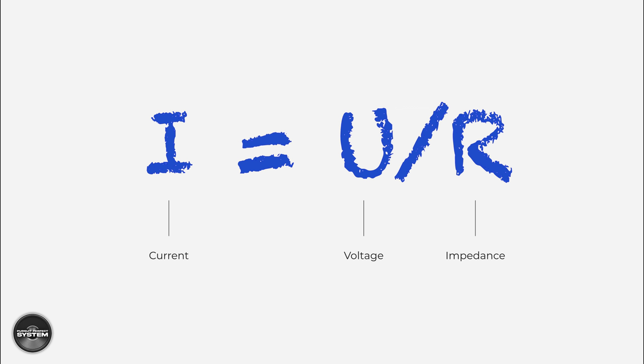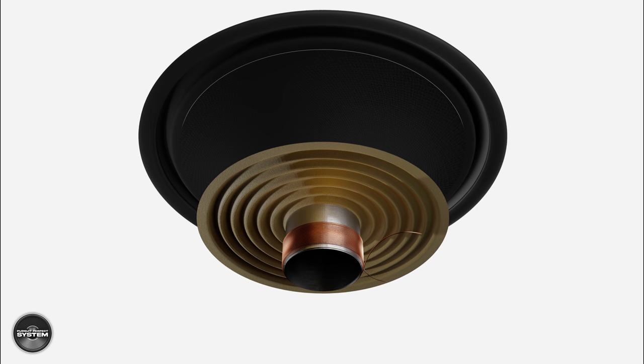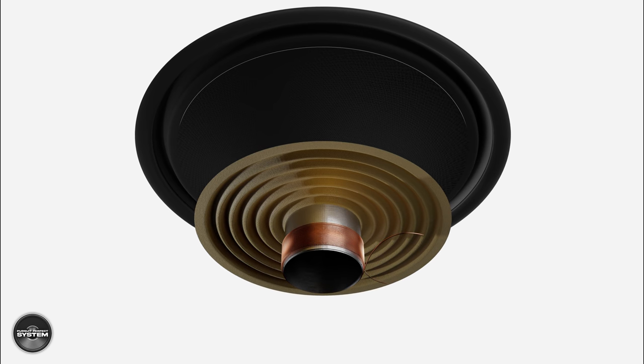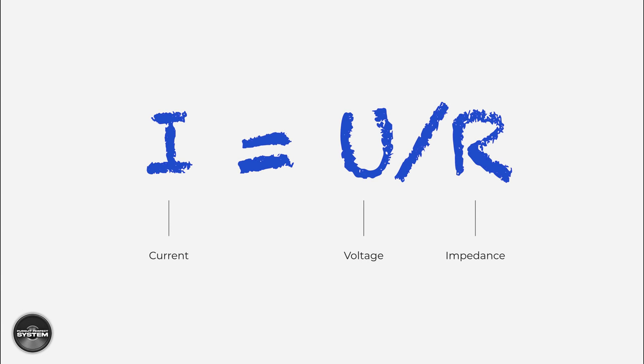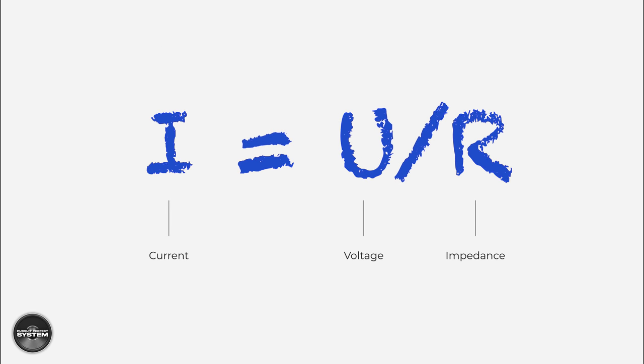A loudspeaker driver converts electrical energy into acoustic sound by current flowing through the driver's voice coil that is suspended in a magnetic field. It's the magnitude of the current flow that causes the acceleration of the driver diaphragm — not the magnitude of the voltage. Ohm's law shows that current is directly related to voltage and resistance: if there is more resistance, there will be less current. Speaker drivers vary massively in resistance — often termed impedance — based on the frequencies they are playing, and this is unavoidable. It means the speaker's acceleration and the sound it produces is not consistent or linear through its frequency range.